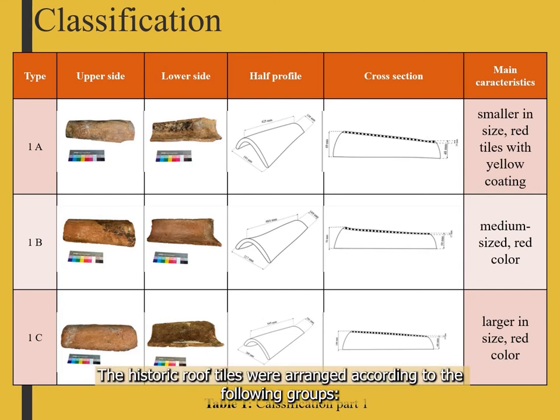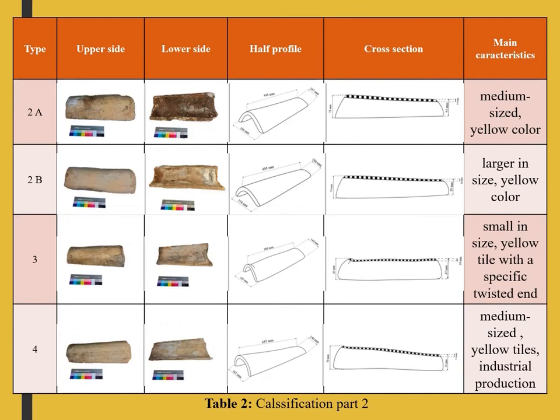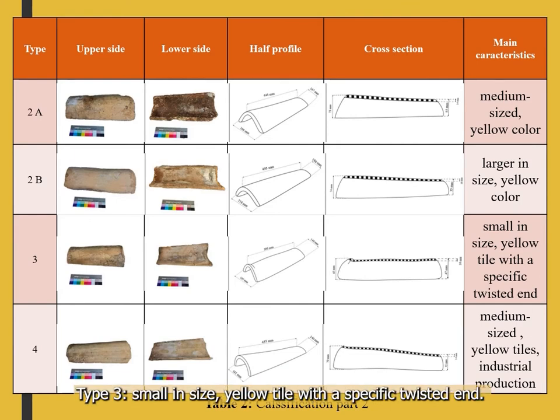Historic roof tiles were arranged according to the following groups: Type 1A — smaller in size, red tiles with yellow coating; Type 1B — medium-sized red tiles; Type 1C — larger in size, red color; Type 2A — medium-sized yellow tiles; Type 2B — larger in size, yellow tiles; Type 3 — smaller in size, yellow color with a specific twisted end; Type 4 — medium-sized yellow with industrial production.